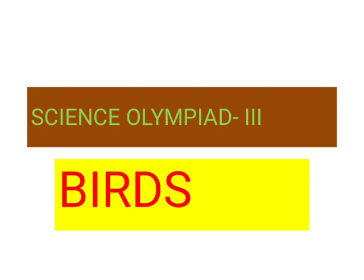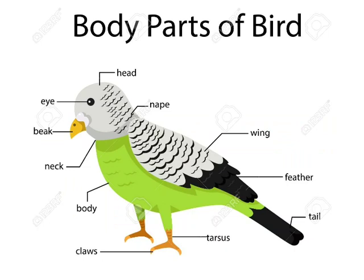Hello children, today we will discuss about birds. It is a very important topic for your science olympiad. Now let's start the discussion. First, let's see the body parts of birds — a bird has different body parts.